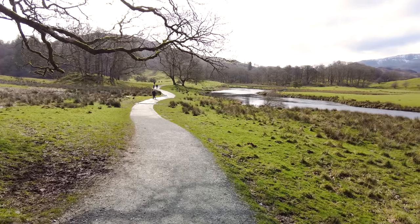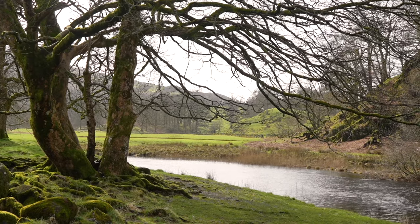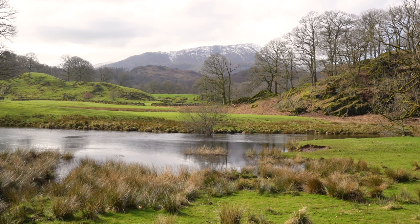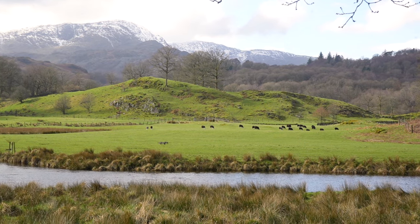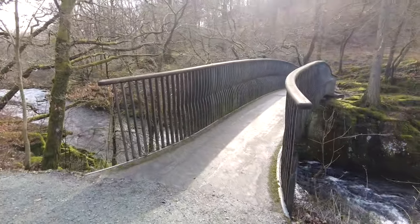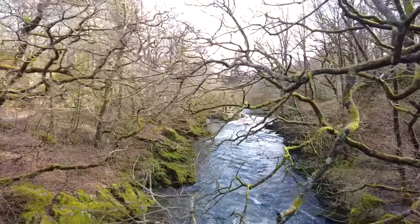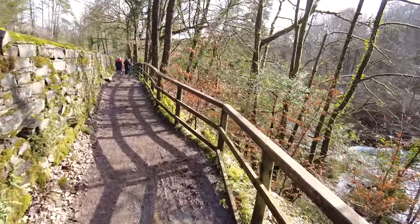I took my time here enjoying the views along the river with the snow-peaked mountains far in the distance. Honestly, every turn is like a postcard. It's just incredibly beautiful. Remember this bridge — we're back to cross this shortly.